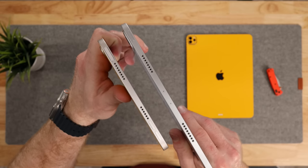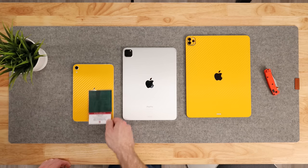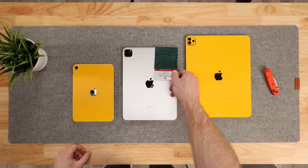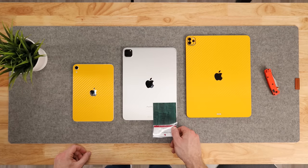Both the Mini and the 11-inch have four speaker grills, but on the Mini, only two of those grills are populated with actual speakers, as you can see when we use our magnet paper. The Pro, on the other hand, delivers four-speaker audio, which of course results in a much fuller and richer sound.